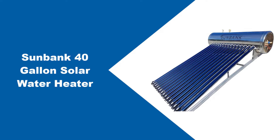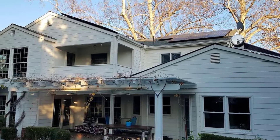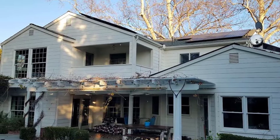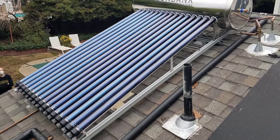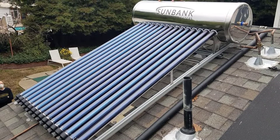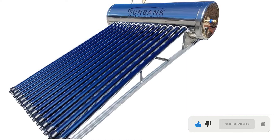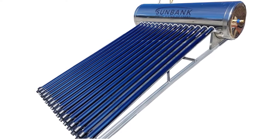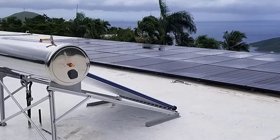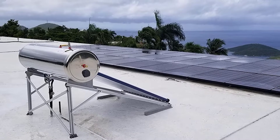At number 1: the Sunbank 40-Gallon Solar Water Heater. The Sunbank Solar Water Heater uses a series of vacuum tubes to collect solar radiation and heat water, similar to how the Duda Solar 30-tube and other passive solar water heaters operate. Like other passive solar water heaters, the Sunbank obtains water through pressure from the source, but it differs because it has its own built-in tank storing up to 40 gallons or 151 liters of heated water. The 40-gallon tank could handle a family of two comfortably.